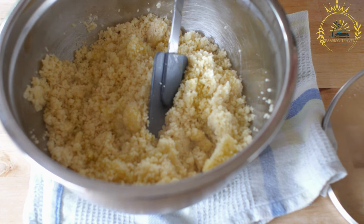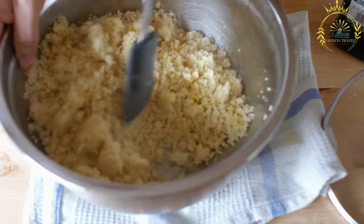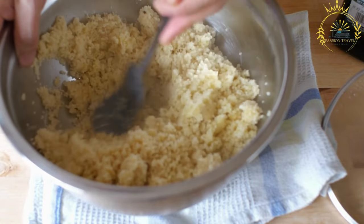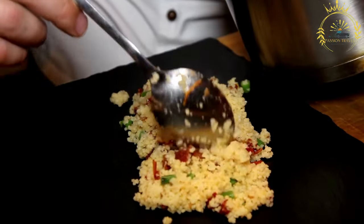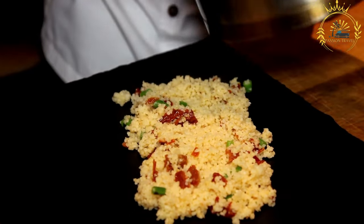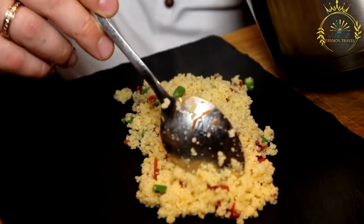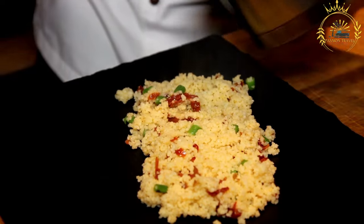The finer grains of Atieki are then steamed or boiled until fully cooked, ensuring that the Atieki becomes soft and fluffy. Atieki is a versatile dish that can be enjoyed in various ways. It is commonly served as a side dish, similar to rice or couscous, accompanying various meat, fish, or vegetable stews.